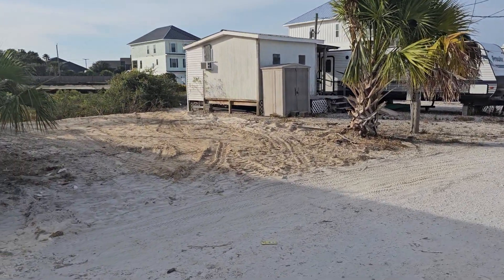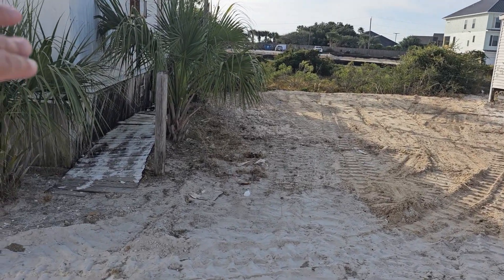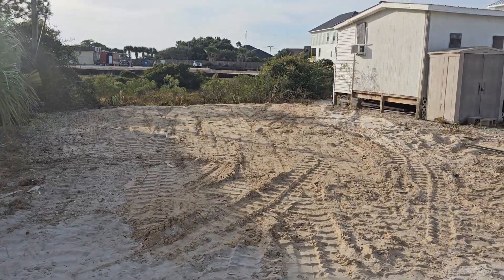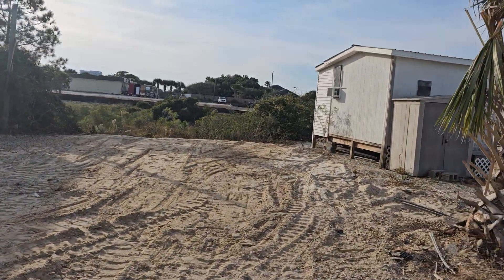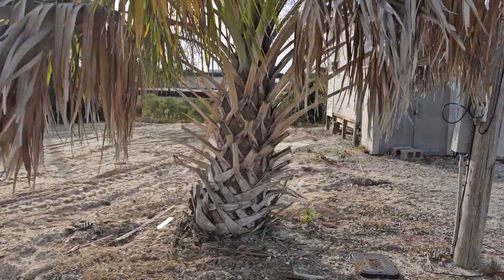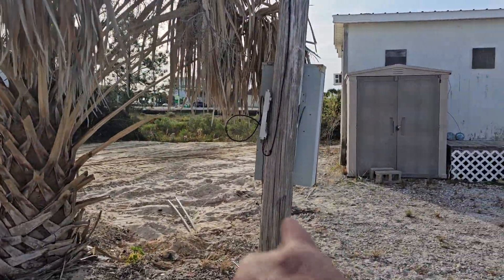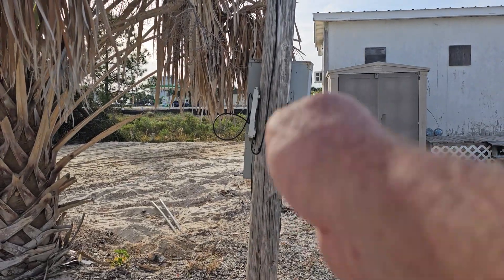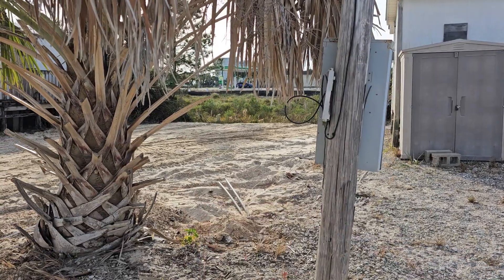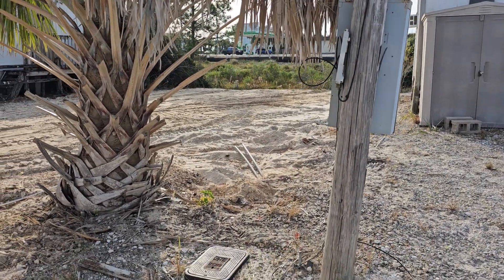And here we are. As you can see, this is your south property line here at this post, and the north property line just over here, just on the side of the power pole. It's ready to go — hook right in. See the conduit's coming out. This lot is a blank slate, ready to go.